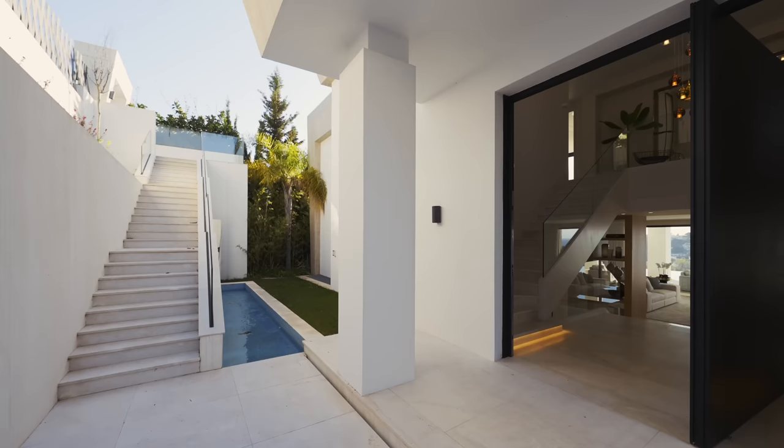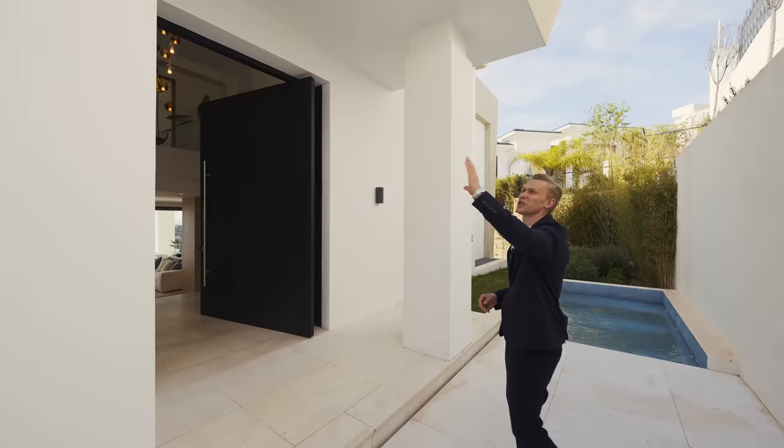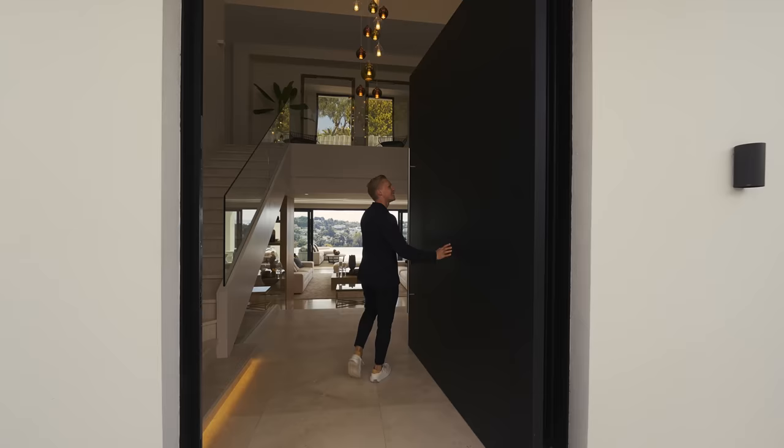Right next to the entrance we've got this portico. The facade has a mixture of paint and ceramic tiles with some nice landscape elements that we will see through, and through this massive door we enter the property.